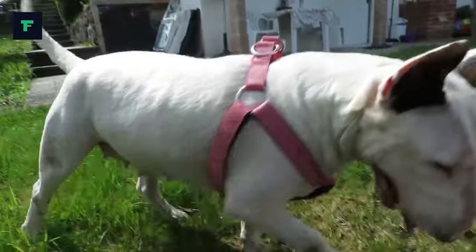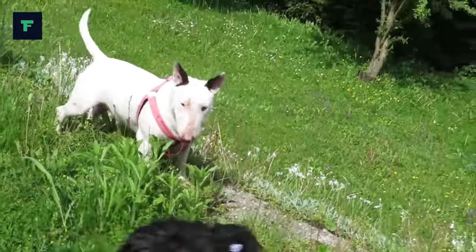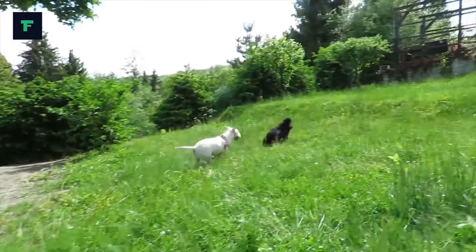The body is full and round, with strong, muscular shoulders. The tail is carried horizontally. Colors include white, red, fawn, black, brindle or a combination of these.